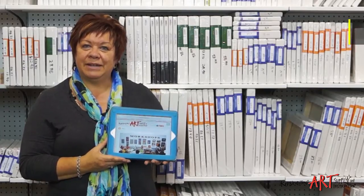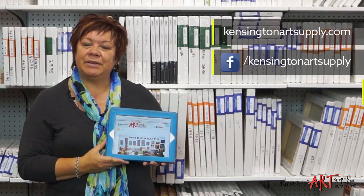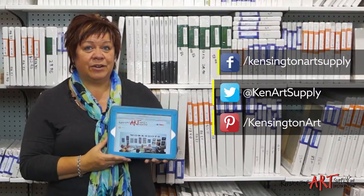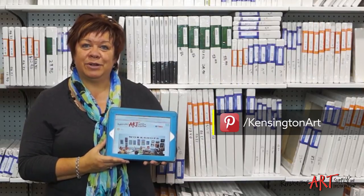Have a look at our new website — you can see information on upcoming events, classes and sales. You can also find us on Facebook and follow us on Twitter and Pinterest. So stop by Kensington Art Supply and Instruction. We're in our new location in the southeast part of Calgary, on 11th Street located between Bondars and Lee Valley Tools.